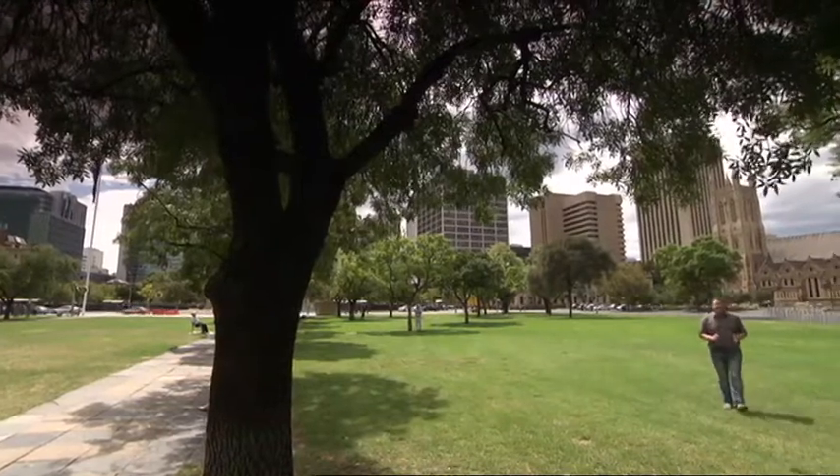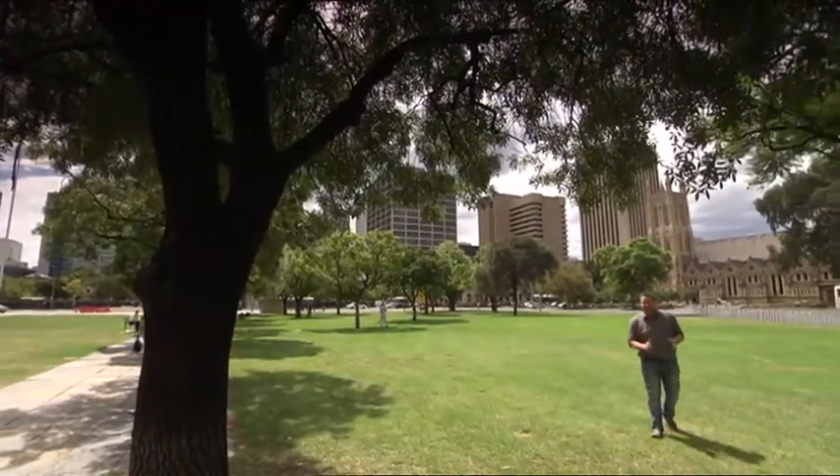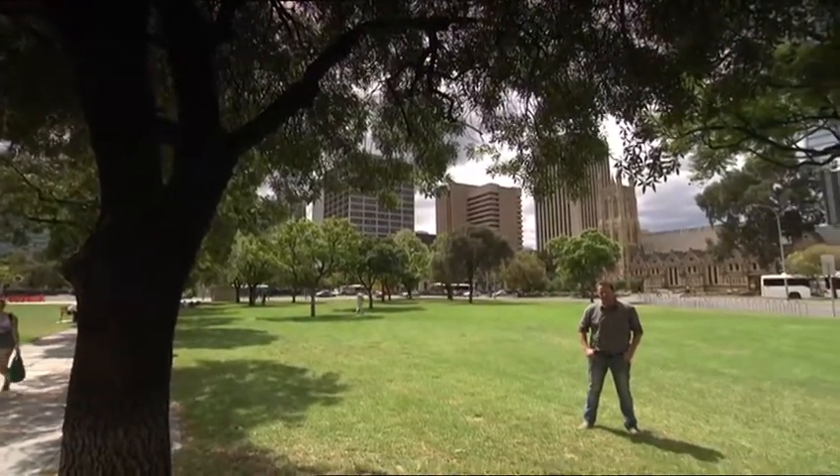Over 40,000 years ago, the Aboriginal Kaurna people settled the area of Adelaide Plains, calling it Tandanya, which means Place of the Red Kangaroo. Nowadays, the city of Adelaide is scattered with loads of Aboriginal attractions that you can visit for free. Give me a couple of minutes — I'll show you where they are and where you should be heading.